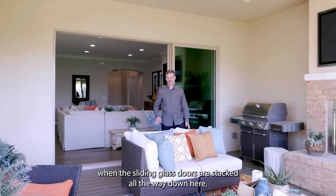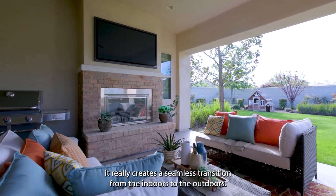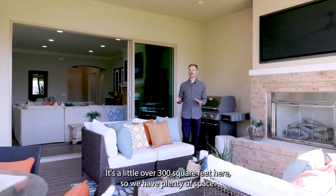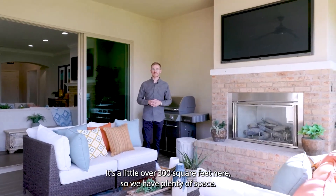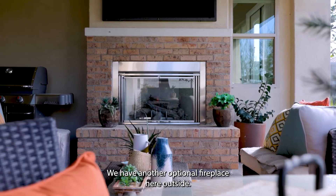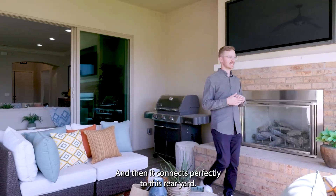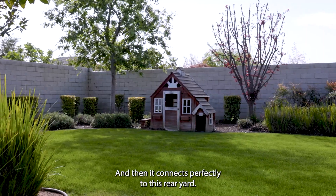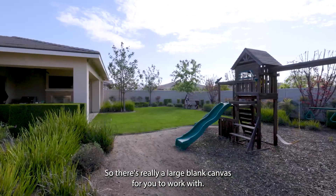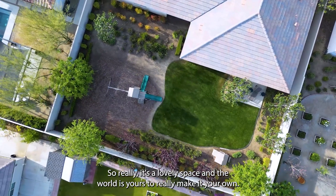When the sliding glass doors are stacked all the way, it really creates a seamless transition from indoors to outdoors. In this covered area we're protected from the elements — it's a little over 300 square feet, plenty of space for grilling, sitting, and dining. We have another optional fireplace outside, so this is an awesome space for a cozy fire. It connects perfectly to the rear yard. At Mahogany, home sites are a minimum of 10,000 square feet, so there's a large blank canvas to make your own.